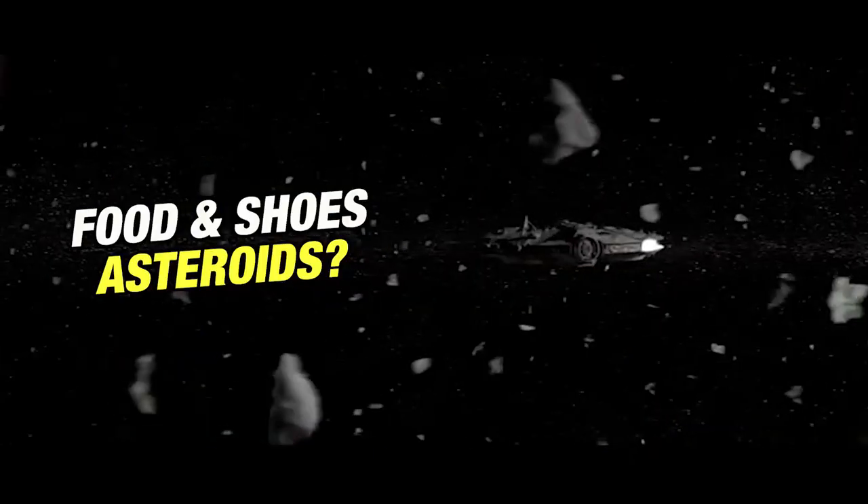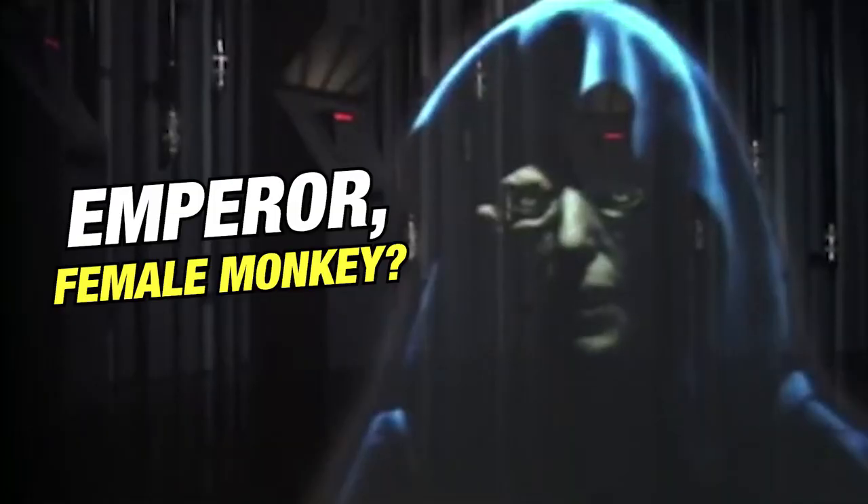If you're a Star Wars fan, then stick around, because you're about to discover 15 amazing facts about Star Wars Episode 5: The Empire Strikes Back.